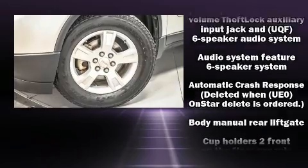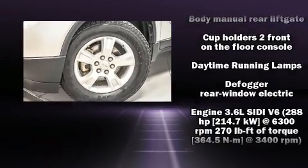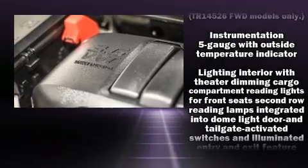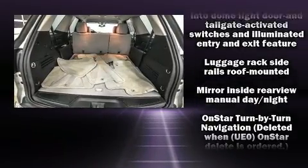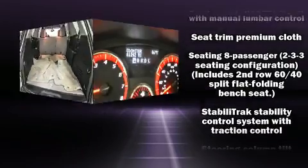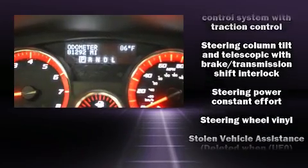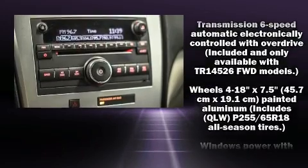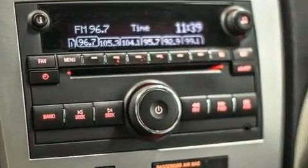Traction control, brake assist, ignition disabling, and four-wheel disc brakes with ABS. Electronic stability control ensures solid grip atop the road surface, no matter how challenging the driving conditions. It also arrives with a Carfax history report, providing you peace of mind with detailed information.